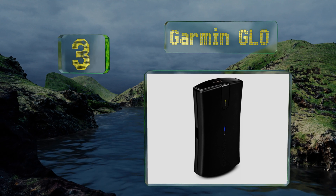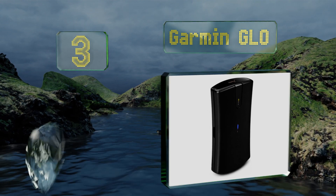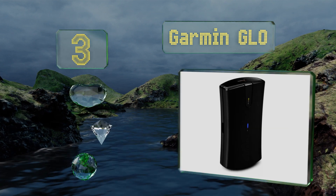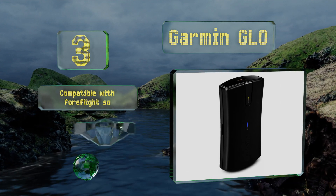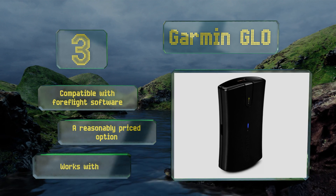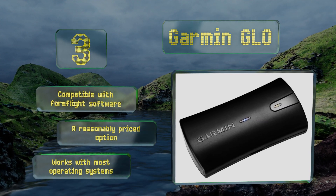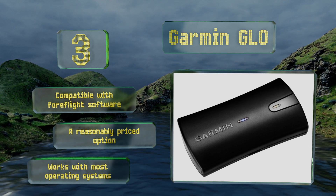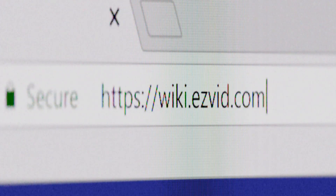Nearing the top of our list at number three, from one of the most well-known names in global positioning technology, the Garmin GLO wirelessly connects to up to four devices at once. It's compatible with both major satellite networks, suitable for flying in addition to driving, compatible with four flight software platforms, and is a reasonably priced option that works with most operating systems.